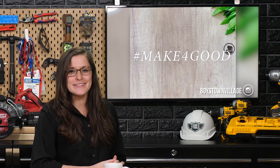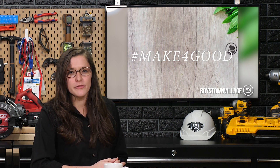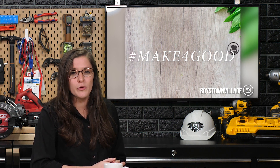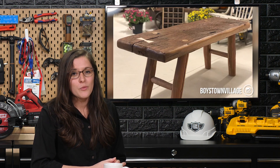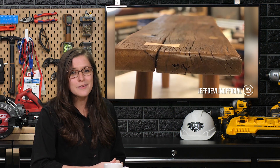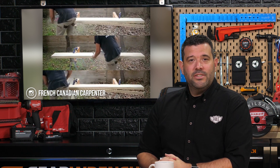Before we dive into our weekend, let's take a look at a few of our favorite posts on Instagram. Boystown is challenging a group of talented professionals in the trades to make something for good — each maker is building a special project that will be auctioned off to support Boystown Village. One of our favorites was by Jeff Devlin, who built a beautiful bench with a hidden message you should find for yourself. When the cordless worm drive first arrived, the French-Canadian carpenter posted an Instagram video that shocked most of us. So just to drive his point home, he set up another race this week, and the results probably won't surprise you.